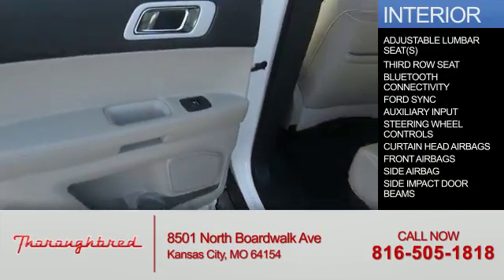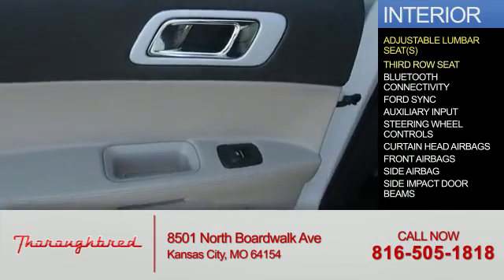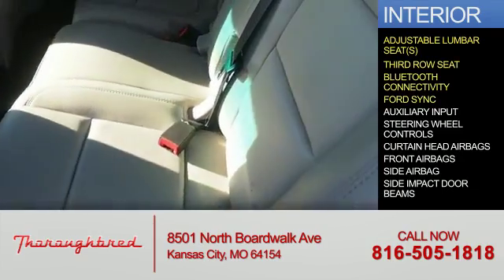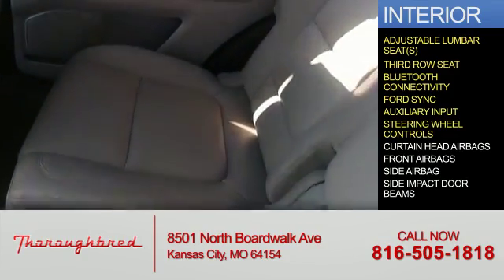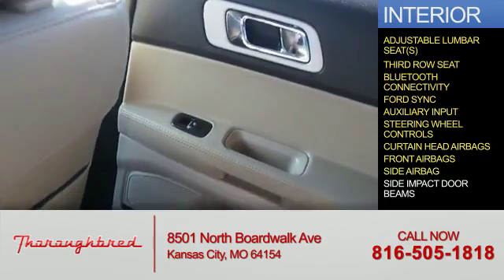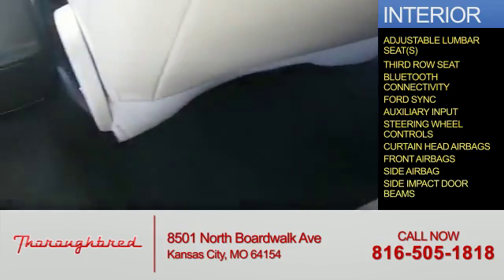Inside you'll find adjustable lumbar seats, third row seat, Bluetooth connectivity, Ford Sync voice activation, and auxiliary input, steering wheel controls, curtain head airbags, front airbags, side airbags, and side impact door beams.